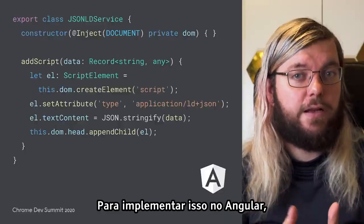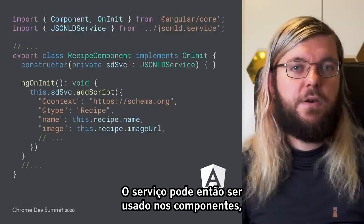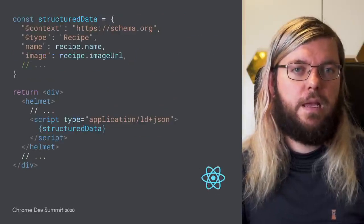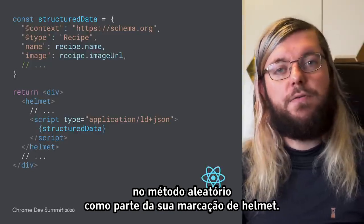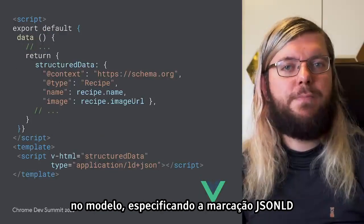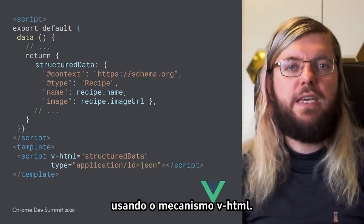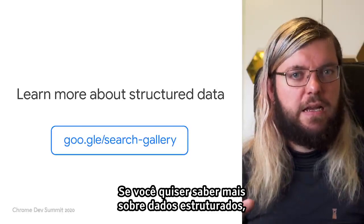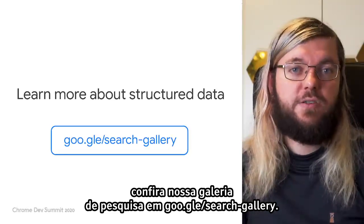To implement this in Angular, we can build another small service to inject the necessary JSON-LD script tag into our pages. The service can then be used in our components similar to the other services we've seen. In React, you might add the information in your render method as part of your Helmet markup. For Vue.js applications, you can pass structured data into your template by specifying the JSON-LD markup in your data lifecycle hook and then pipe it into the rendered HTML using the VHTML mechanism. If you want to learn more about structured data, the available verticals, and the implementation details, check out our search gallery at goo.gle/search-gallery.